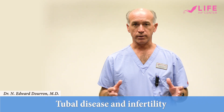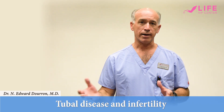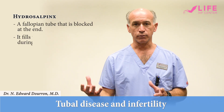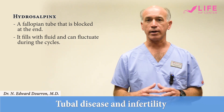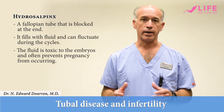What we often see is that patients that have blocked tubes have what we call a hydrosalpinx. A hydrosalpinx is a tube that's blocked at the end and is filled with fluid, and sometimes the fluid can fluctuate during the cycle, but the important thing to understand is that the fluid itself is toxic to the embryo.